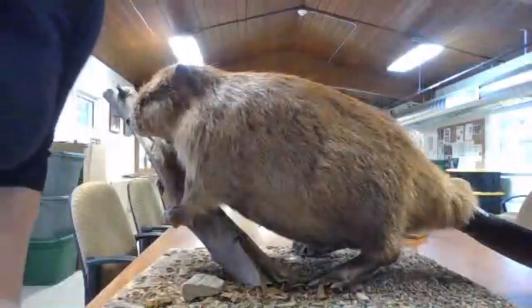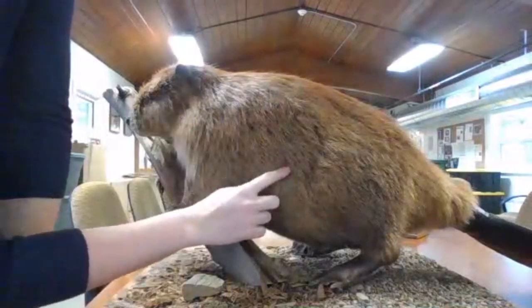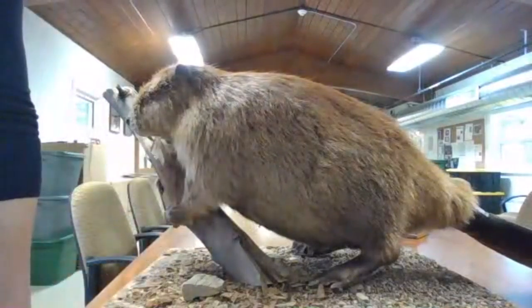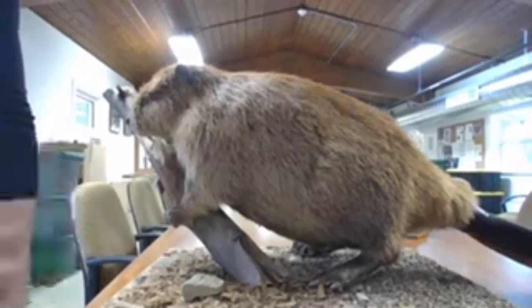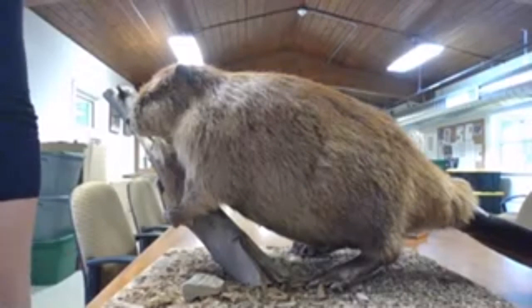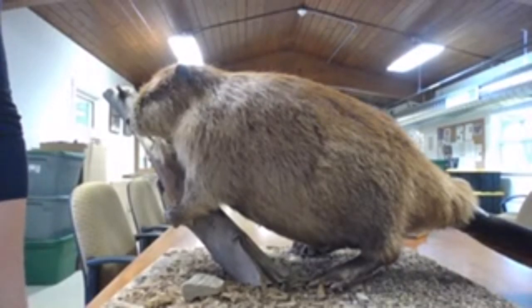The beaver has enlarged lungs and an enlarged liver, and that's going to help them maximize the oxygen in their body so they can stay underwater for up to 15 minutes. They are holding their breath, but they also have the ability to hold in a lot more air than we do.